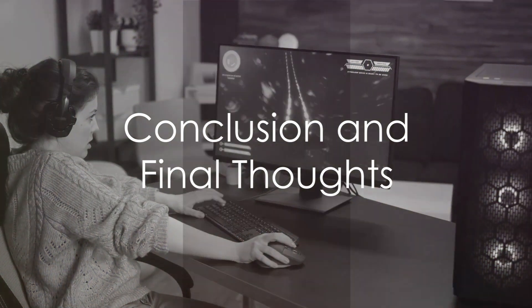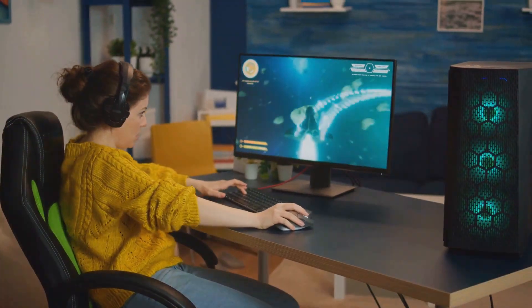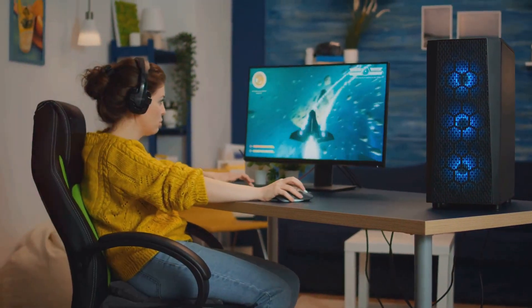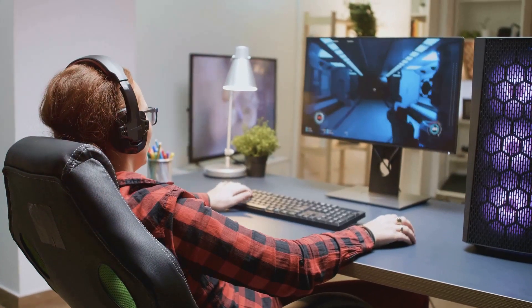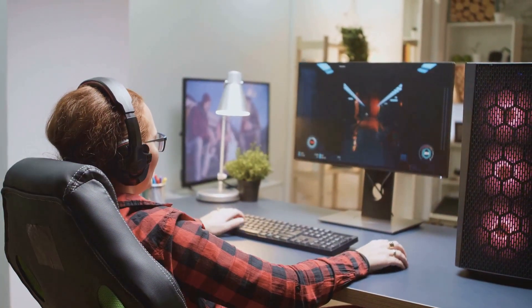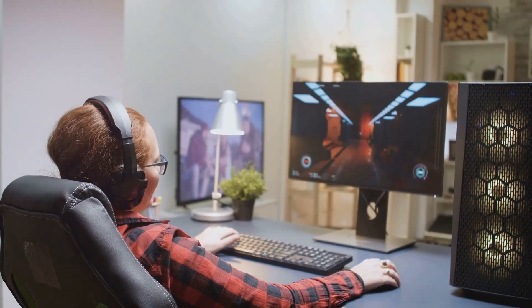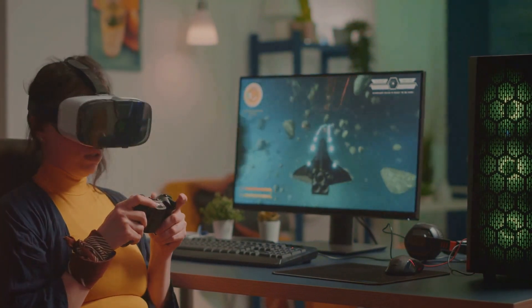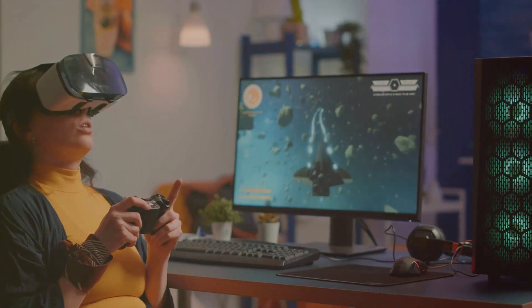In conclusion, the AOC27G15 is a compelling inexpensive choice for gamers, offering a high-contrast panel with better motion clarity than most VA panels. While it does lack some creature comforts like USB ports, its competitive price point and high-quality build make it an attractive choice for gamers on a budget. The AOC27G15 offers a balance of performance and affordability, delivering an experience that enhances your gaming without breaking the bank.